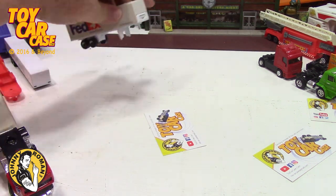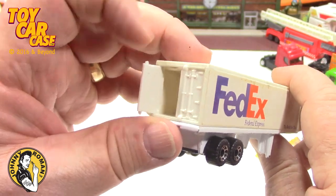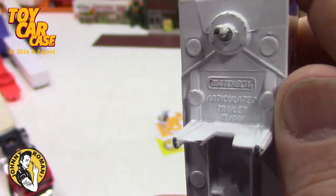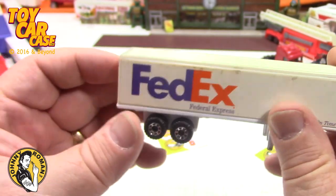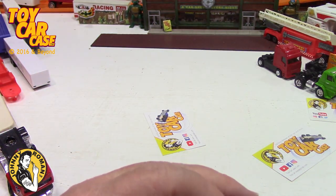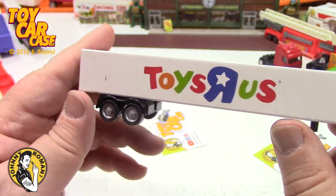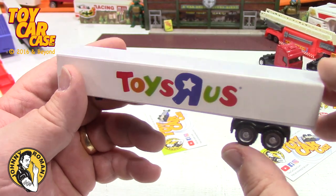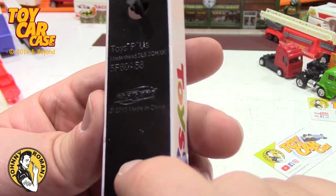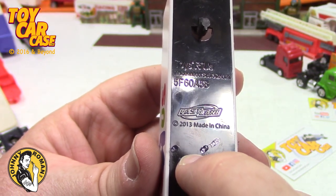I pick up cabs when I can. This Federal Express trailer is all metal with opening back doors - Matchbox, high quality. But I couldn't find the matching Federal Express cab so I keep looking. Here's a Toys R Us trailer - they went out of business but I hear they're coming back through a big box store. The bottom says Fast Lane, 2013.